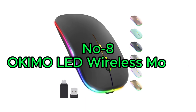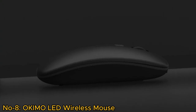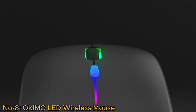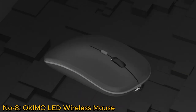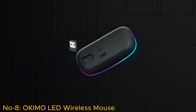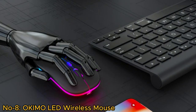Number 8: Okimo LED Wireless Mouse. The Okimo LED Wireless Mouse is a stylish and practical choice for on-the-go computing. Its LED light design adds a touch of flair. Its slim and lightweight build makes it highly portable, a good partner for travel. This 2.4G wireless mouse is an ideal office companion, featuring silent and durable clicks for a quiet work environment.